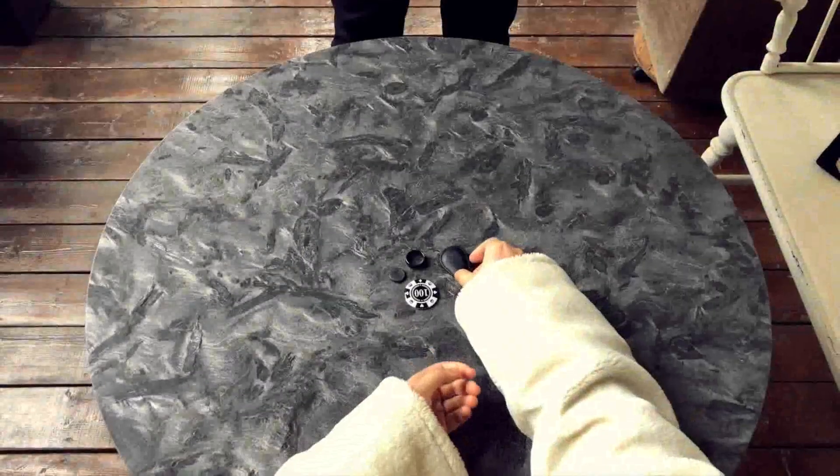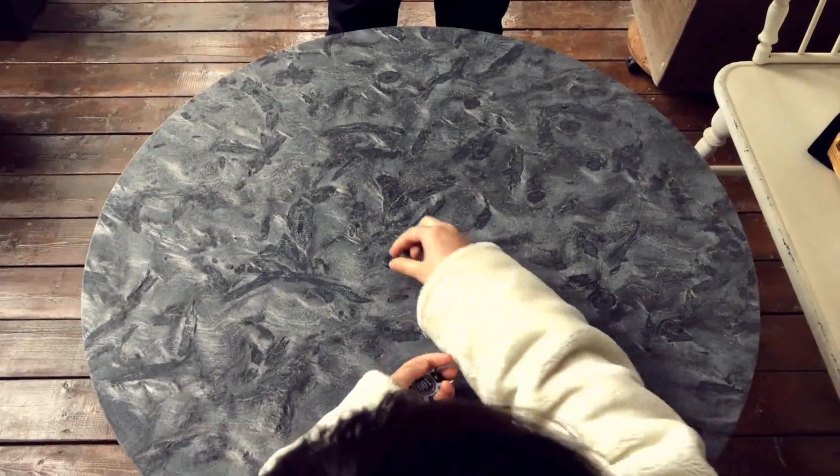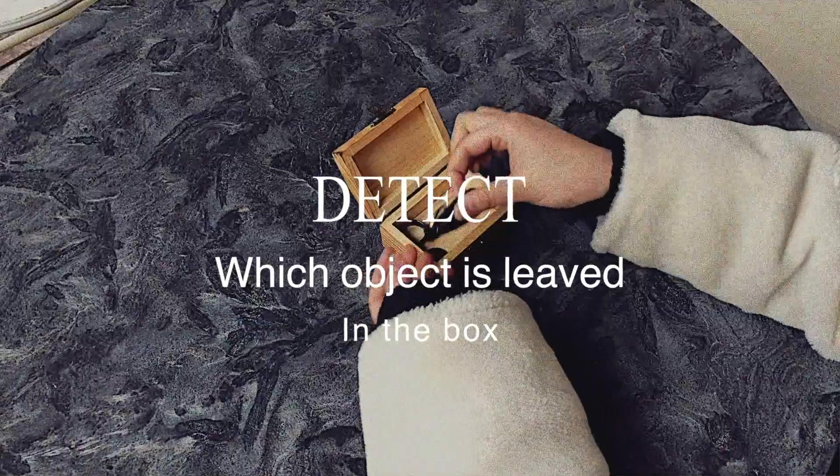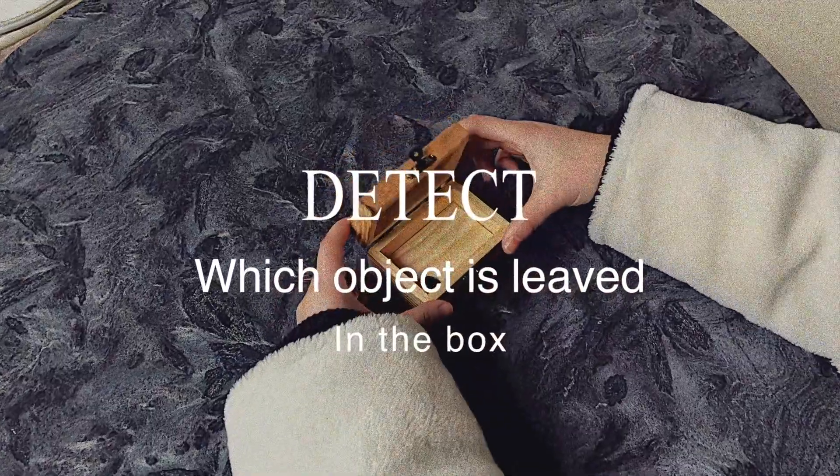The last one call enables you to know which object is remained in the books or on the table while your face is turned away from your spectator. This is True and it will change the way you perform mentalism forever.